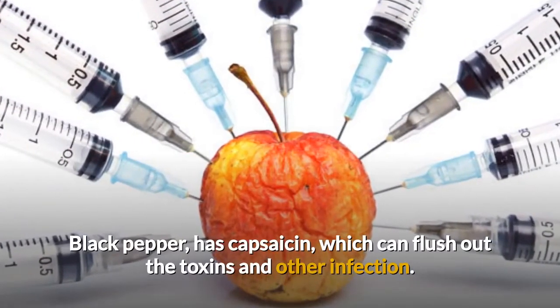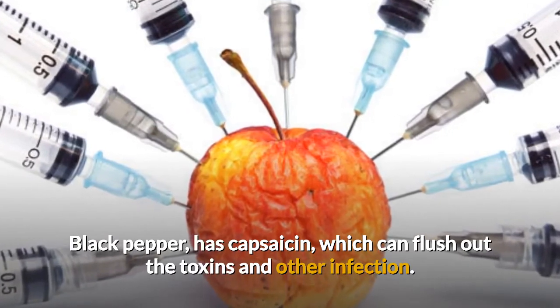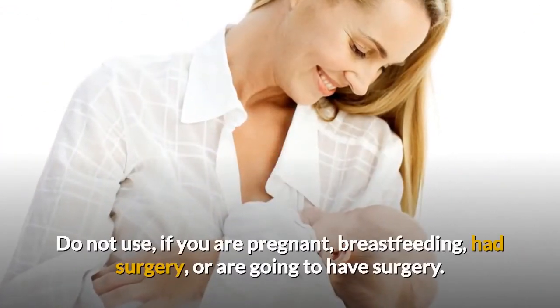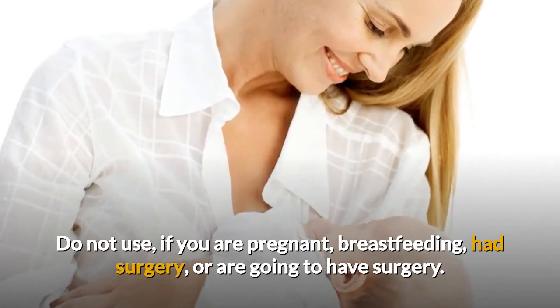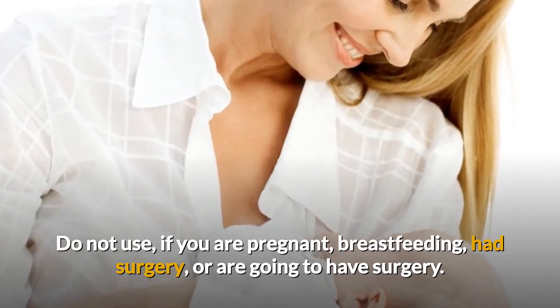Black pepper contains capsaicin, which can flush out toxins and other infection-causing agents from the body. Do not use it if you are pregnant, breastfeeding, have had surgery or are going to have surgery, and check with your health practitioner if necessary.